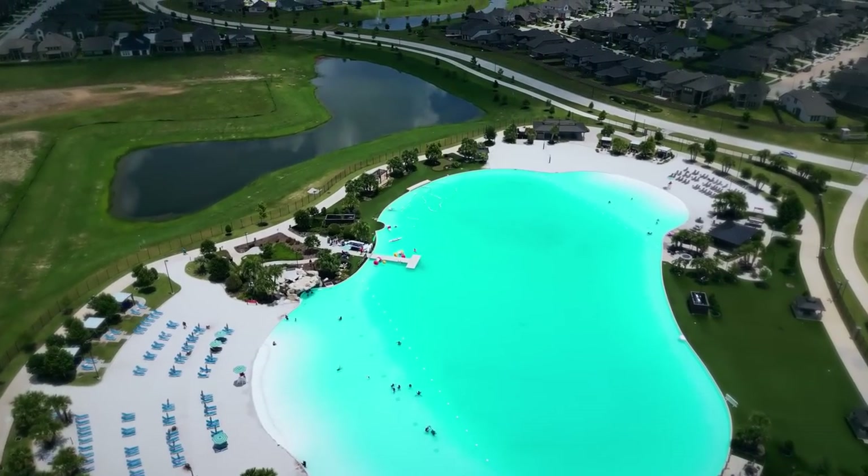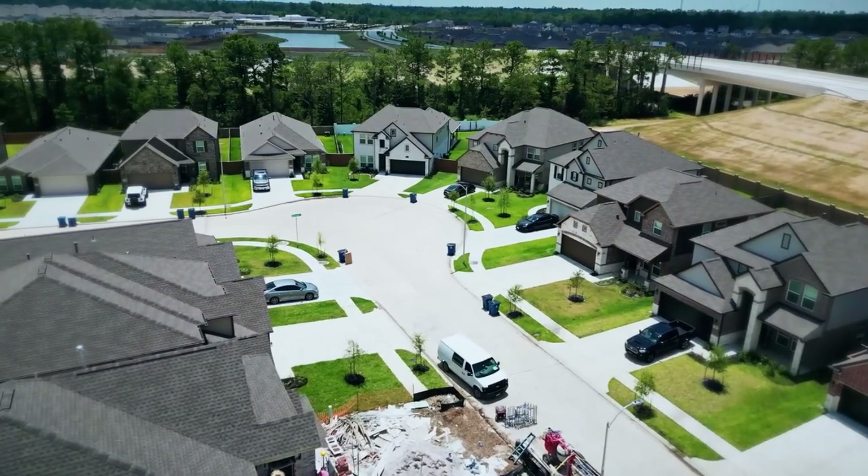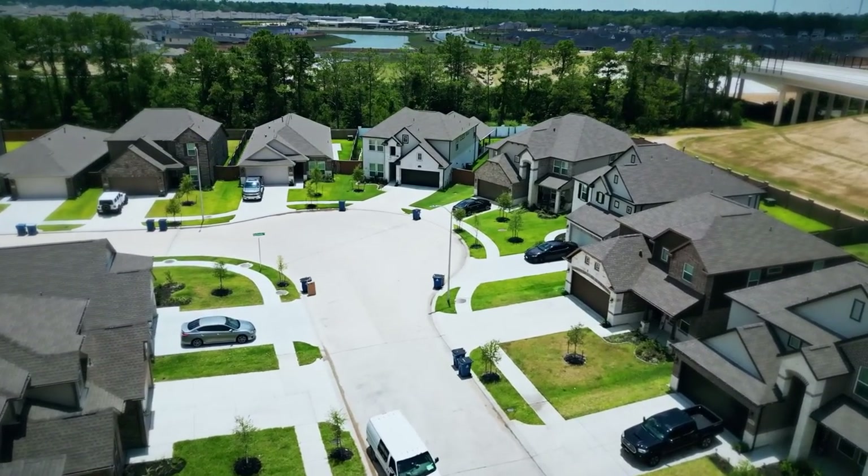Best part is you're right next to Beltway 8, 59, and downtown Houston. But what we got to do is show you inside one of these $300,000 houses. And then at the end, I'm going to show you the greatest floor plan I've ever seen in my life that starts at $314,000.